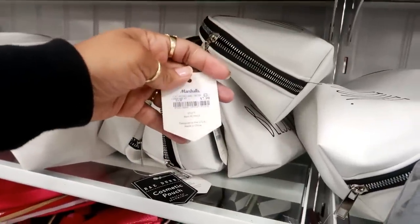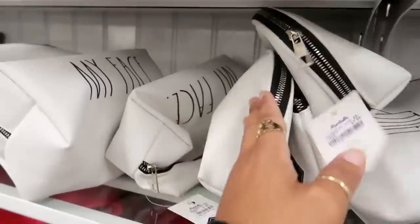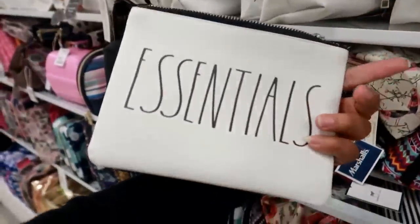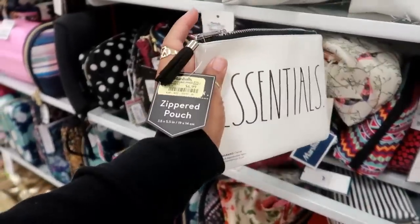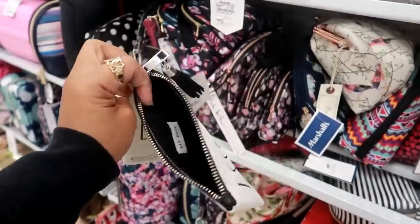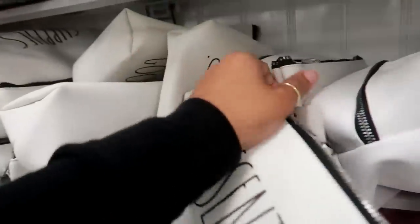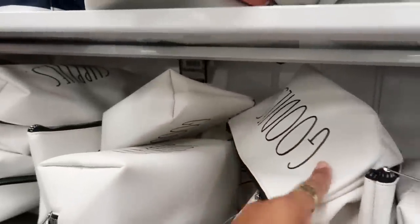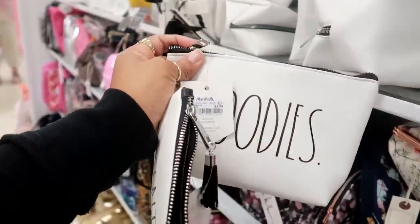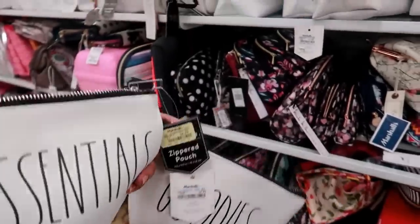Over here they have a lot of cosmetic pouches — $7.99. I see Blessed and My Face — that one is a little bigger. You know what, I was actually looking for this. $6.99. I was literally looking for this to put in my purse with all my little stuff. Okay I think I'm going to get this. It was either Essentials or Goodies. The Essentials is a dollar more but the Goodies bag is bigger. I think I'm going to get the Essentials.